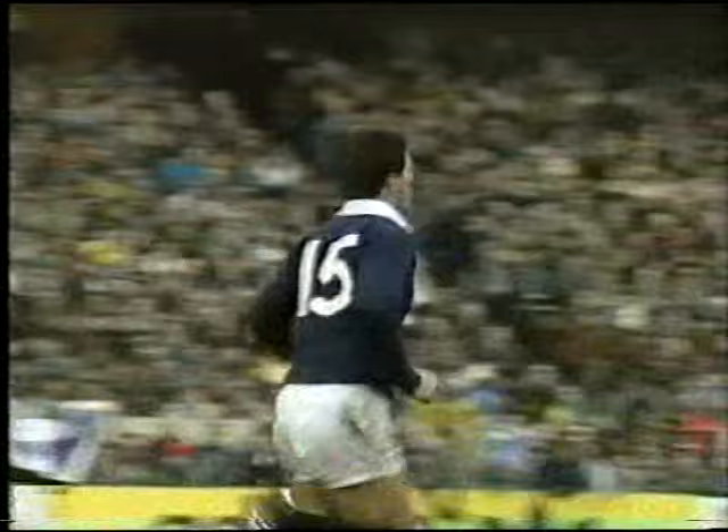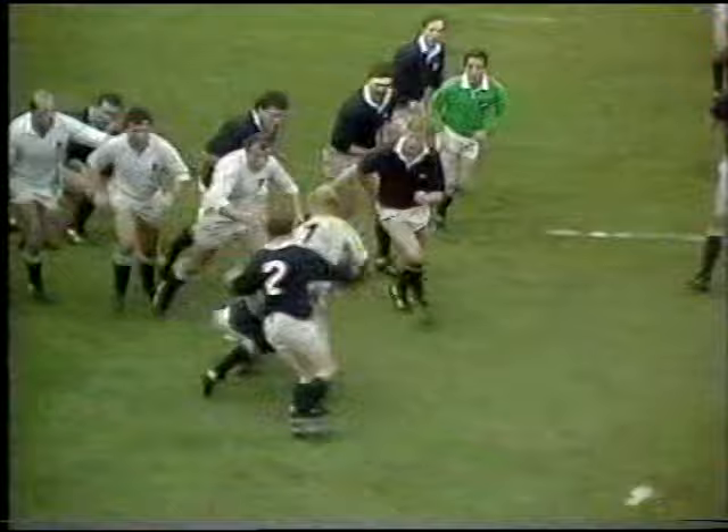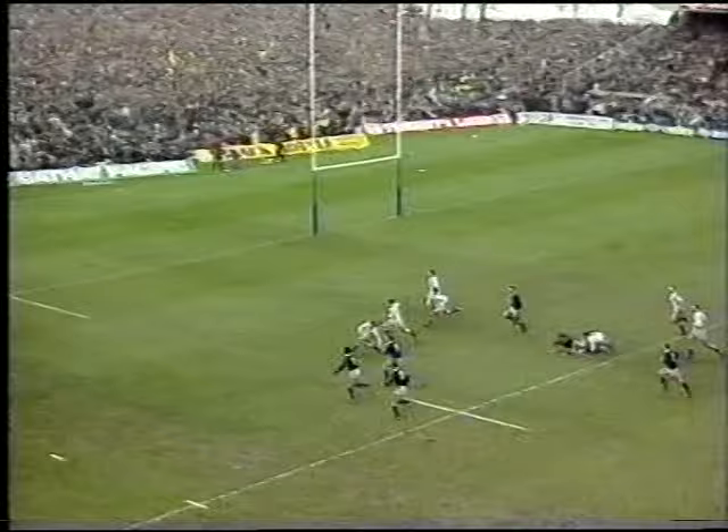Scotland 21-6 in the lead and they've 15 minutes to go. Robins are trying to loosen the ball. Winterbottom — big strong lad from Headingley — in there to Rendell. They've cleared it 15 or 20 metres. This is Colclough. The loose ball — Calder on. Well out there to Laidlaw. Laidlaw to Rutherford. Rutherford must score — that's the clincher.